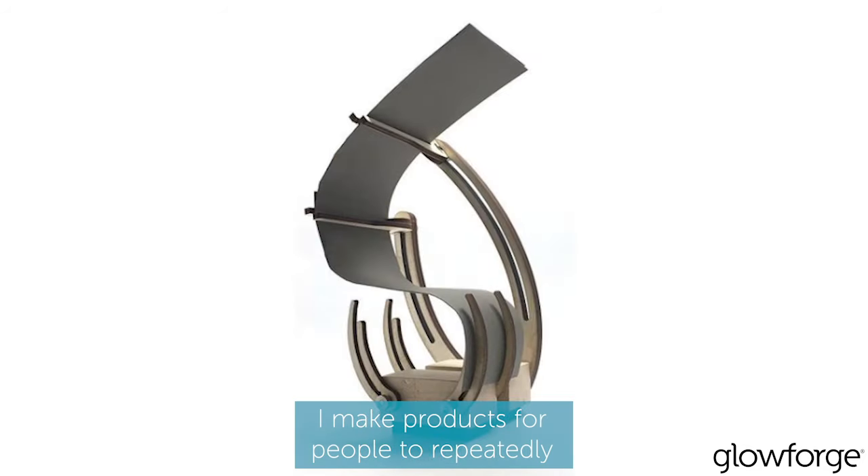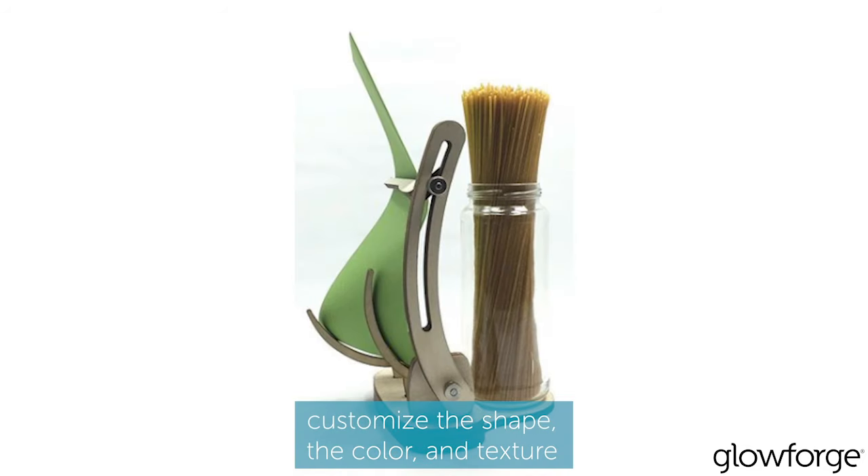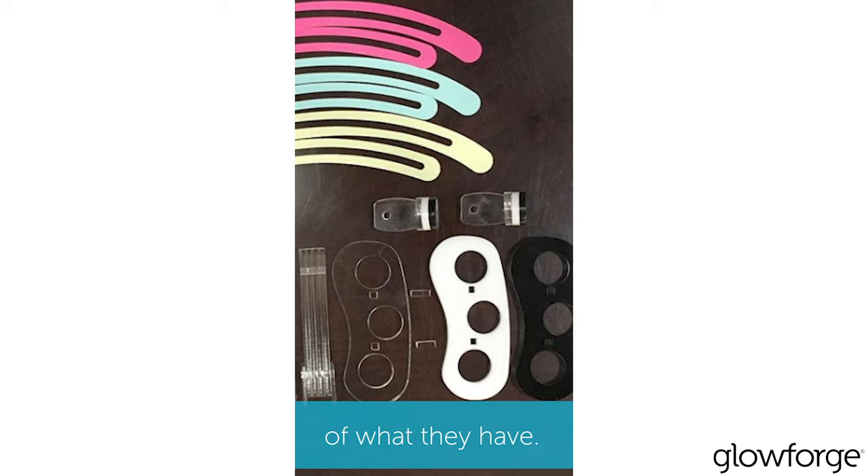I make products for people to repeatedly customize the shape, the color and texture of what they have.